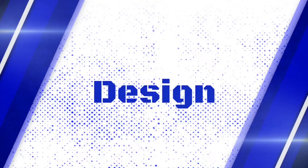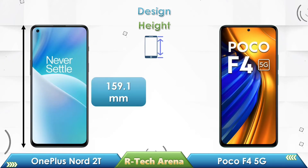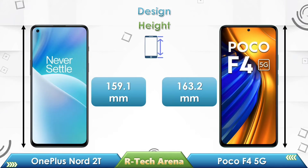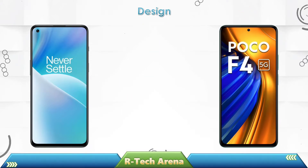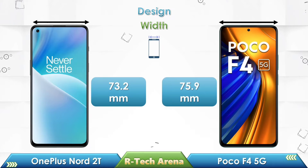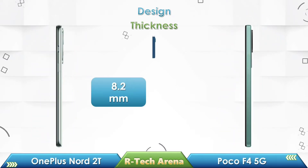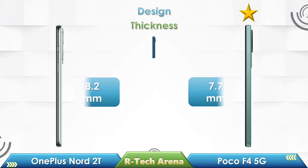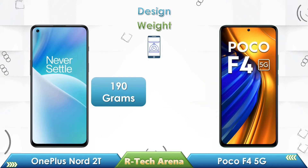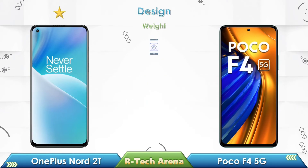Let's make a design comparison between these two phones. Looking at physical height, OnePlus Nord 2T has 159.1 mm, while the Poco F4 has 163.2 mm. OnePlus Nord 2T has 73.2 mm in width, while the Poco F4 has 75.9 mm. OnePlus Nord 2T has 8.2 mm in thickness, while the Poco F4 has 7.7 mm. OnePlus Nord 2T weighs 190 grams, while the Poco F4 has 195 grams.